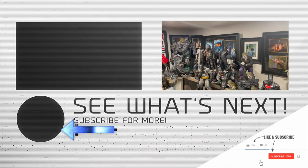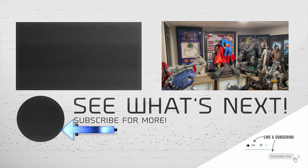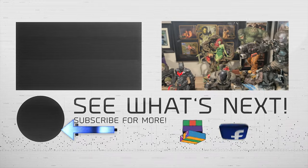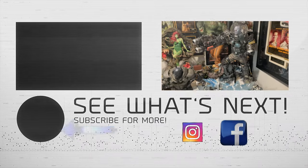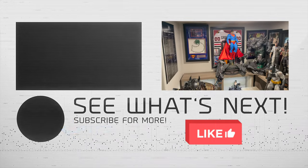Thanks so much, really appreciate it. Make sure you hit that Mr. X logo, subscribe to the channel, hit a like right now, check out some of these other tours we're doing. Make sure to stay tuned because all these empty spots need to be filled — we're going to do some in-depth reviews for those pieces. Take care, everybody.